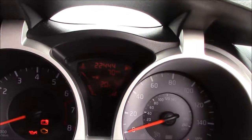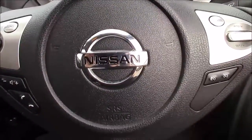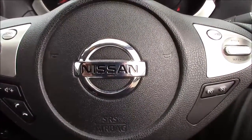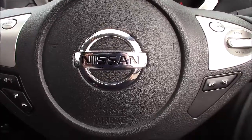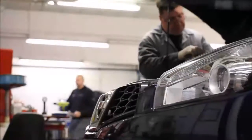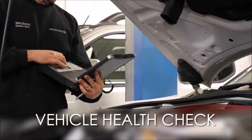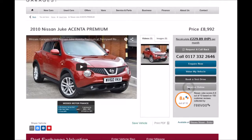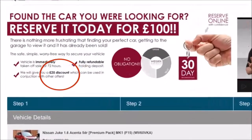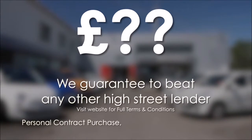This car has currently done 22,444 miles and is available to view on our website today. You can also reserve this car online to receive an additional discount. Here at Wessex Nissan we guarantee you the best prices on finance. Every Wessex Garages used car receives a vehicle health check from our qualified technicians. Reserve online today and you'll receive a £25 discount, and we guarantee to beat any bank or high street lender.